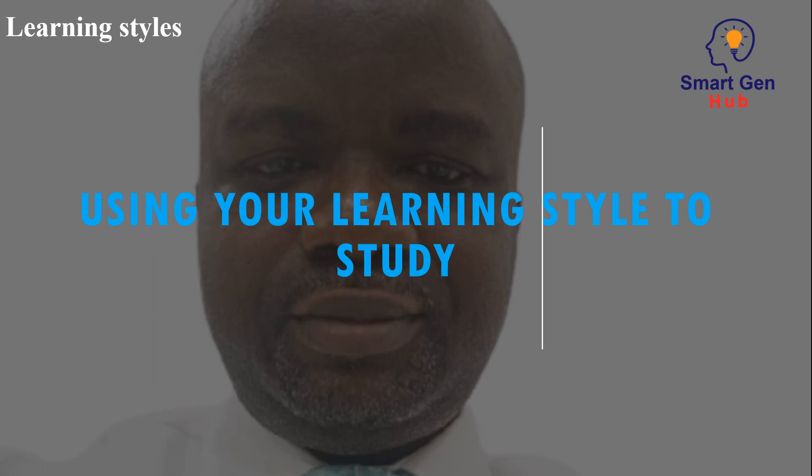Using your learning style to study. Visual learners may benefit from using diagrams and videos to study. Auditory learners may benefit from recording lectures and listening to them later. Kinesthetic learners may benefit from studying in groups and using hands-on activities.